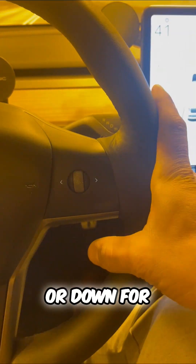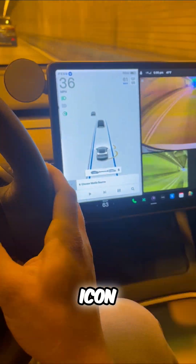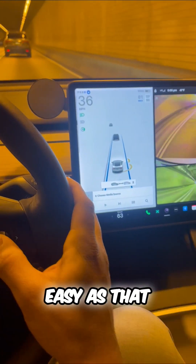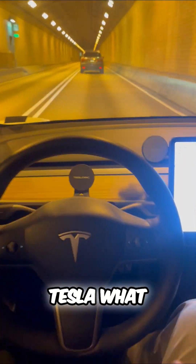You can adjust the speed up or down for faster or slower, and left or right to adjust the following distance — you can see that icon right there. It's as easy as that. Basic autopilot comes included in every single Tesla. What do you think?